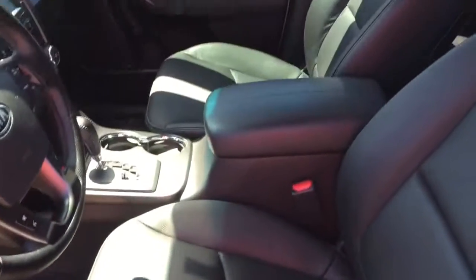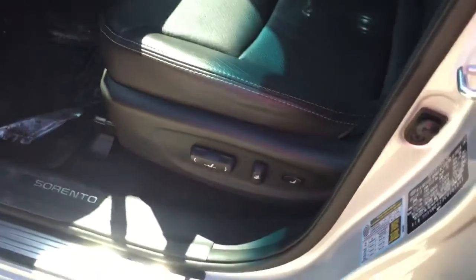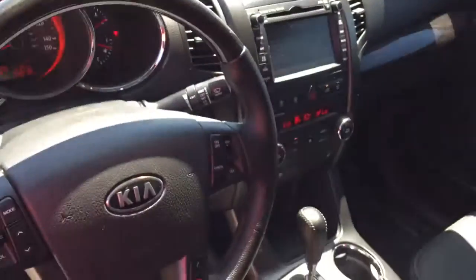The leather looks really good. I've got protectors on the carpet mats and floor mats, but they look like they're in really good condition. Power driver seat, memory seat, downhill assist, anti-skid. It's going to have navigation.